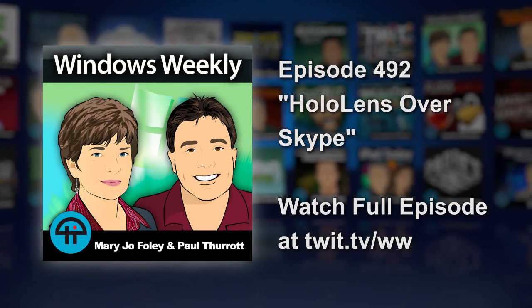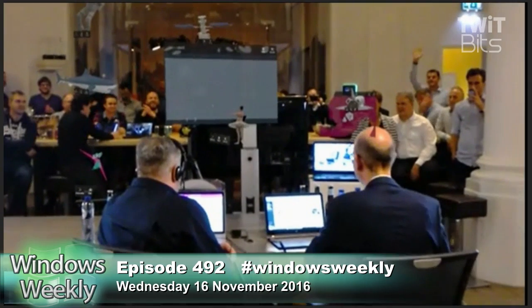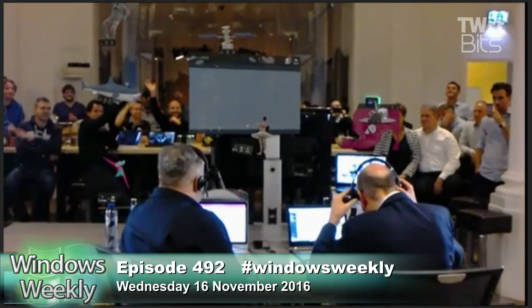We're going to try to demonstrate HoloLens over Skype. So that's Mary Jo's view. Now we can see the audience.